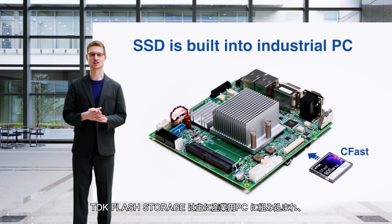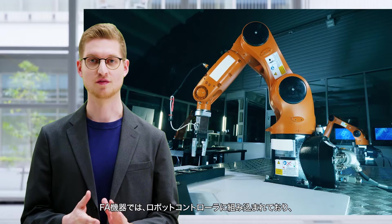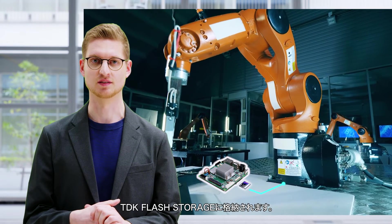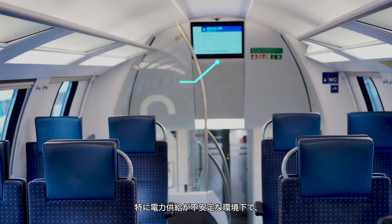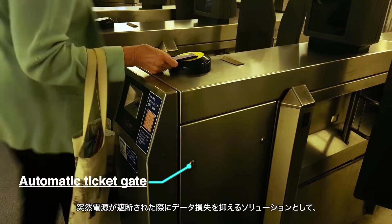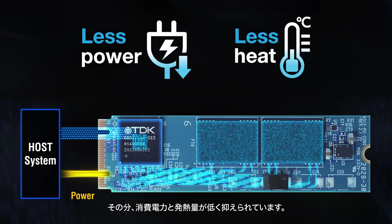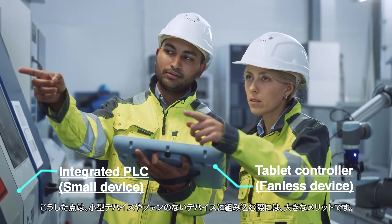TDK Flash Storage is primarily built into industrial PCs used for long-term operation. In factory automation equipment, it is built into the robot controller to store vital robot movement data and recorded operational data. It also has a wide range of uses in railway facilities, and is ideally suited for environments where the power supply is unstable, reducing data loss if power is interrupted suddenly. With moderate data transfer speed, it keeps power consumption and heat generation low — major advantages for small and fanless devices.